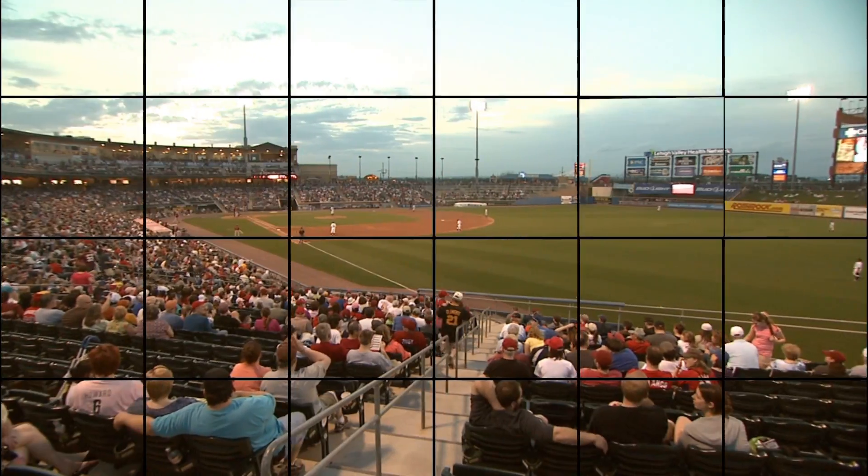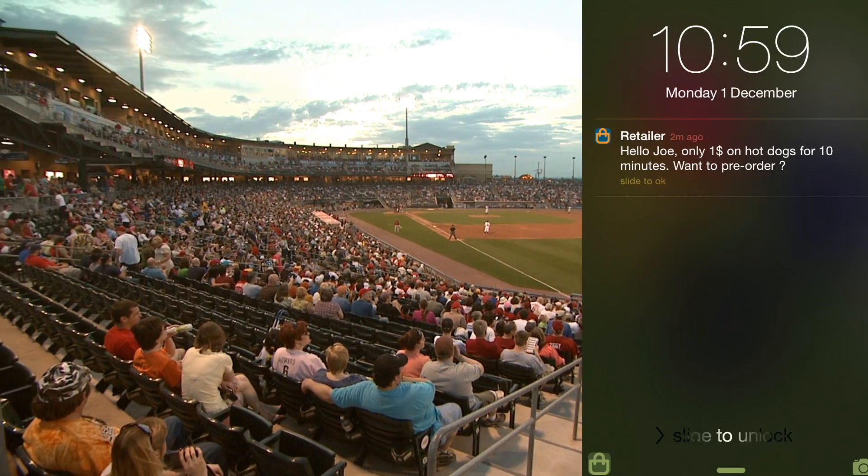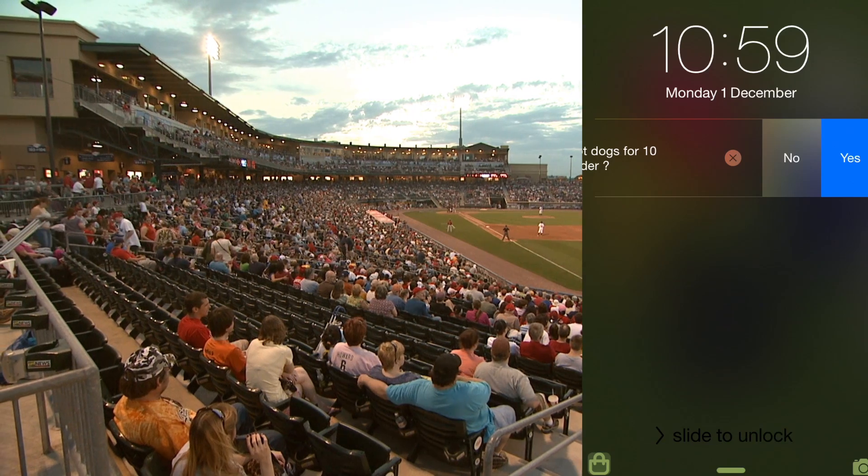uBeacon Mesh can also power large venues. In a stadium, you could broadcast a hot dog flash promotion to all fans at once.